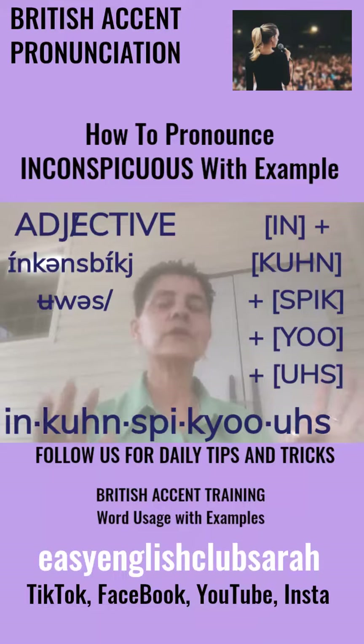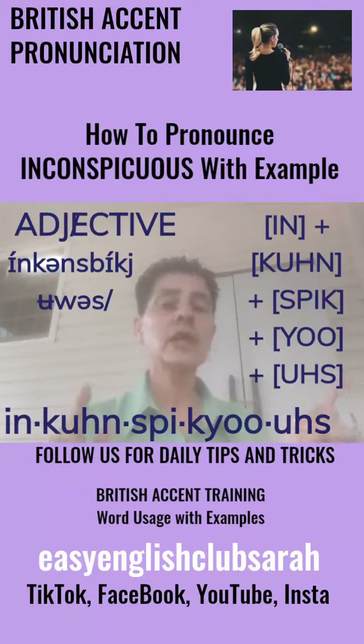All right, my lovelies. Get using those big words. Feel free to leave a message, leave a comment, and I'll see you next time. Bye.